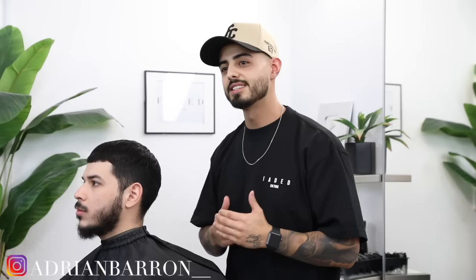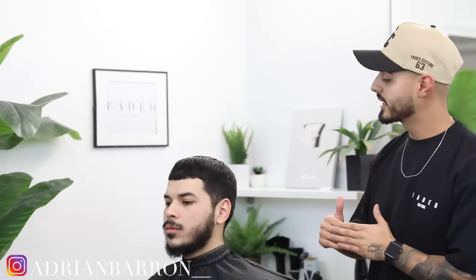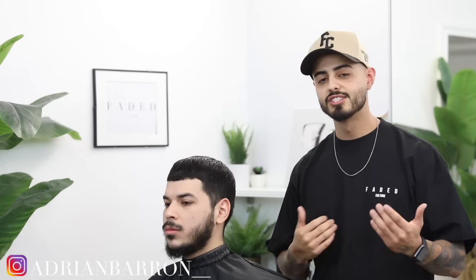What's going on, Faded Culture? I'm Adrian Barone, and we're back with another tutorial. Today we're going to be breaking down the steps on how to do a bald mid drop fade and we're going to trim the top with shears. Be sure to stick around because I'm going to break down my process on how to blend longer hair into the fade. Give this video a thumbs up, hit that subscribe button, and let's jump right into this tutorial.